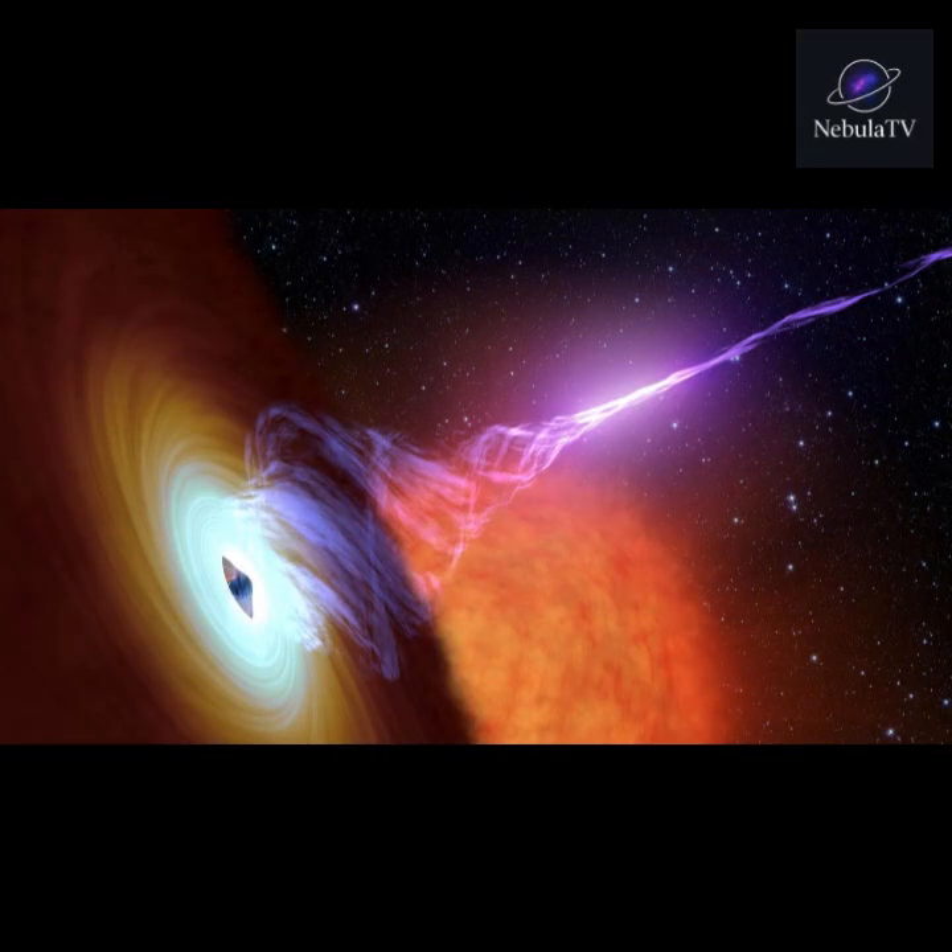From a fragile cloud of gas to a blazing giant, and sometimes to a mysterious black hole, the life cycle of stars reminds us that the universe is constantly evolving. If you enjoyed this journey through the cosmos, subscribe for more amazing space facts and visual adventures.